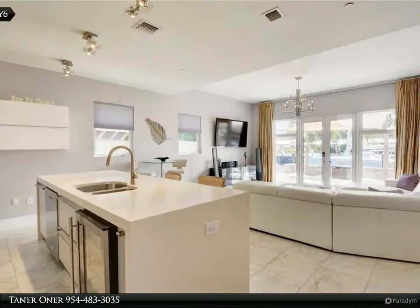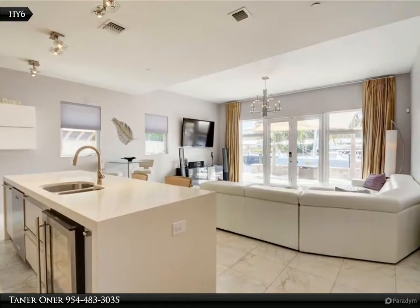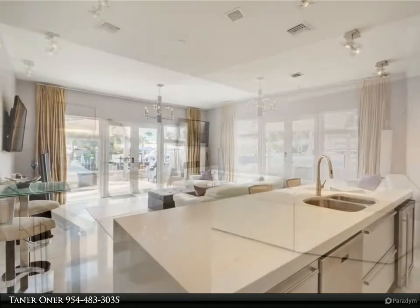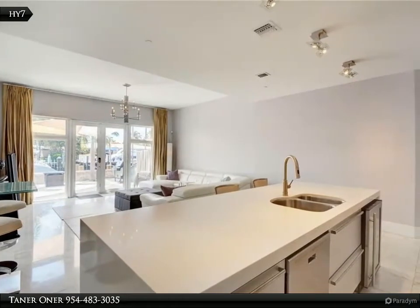Enjoy warm days or cool evenings on the rooftop patio with unobstructed views. There are great schools, shopping, dining, and the beach nearby. This is a great home in a super location — enjoy all of the nightlife and fabulous shopping the area has to offer.